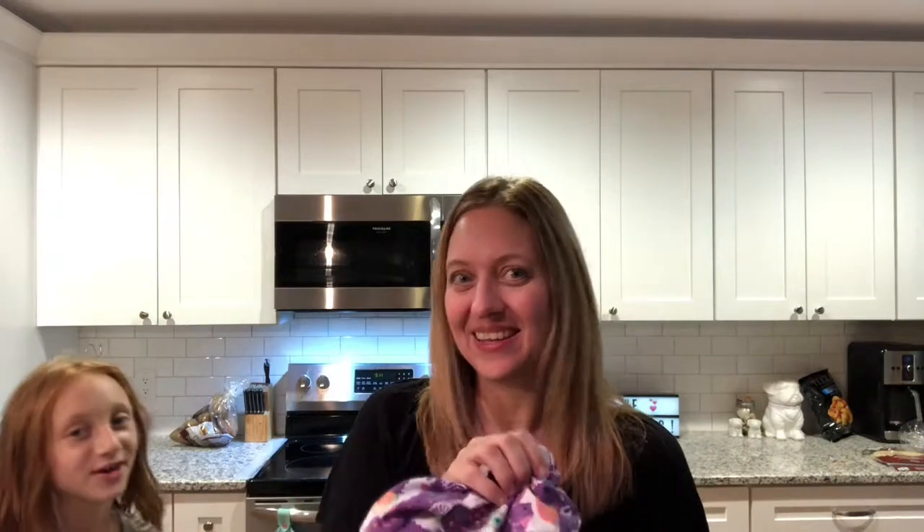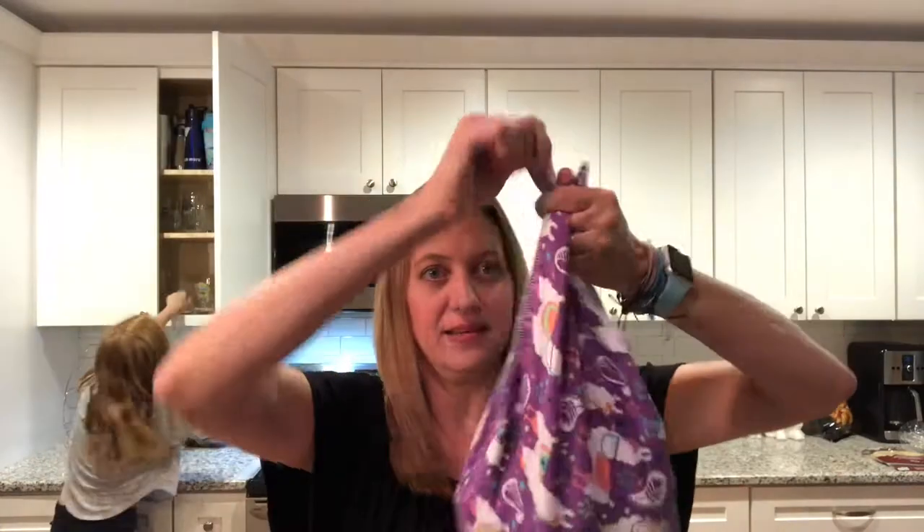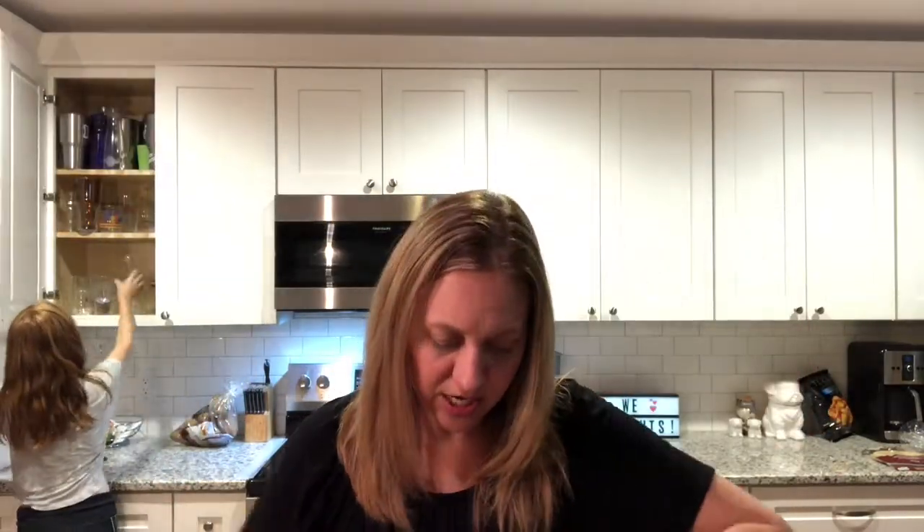For my son — he loves Doritos — so we got him some GMO-free nacho chips. We also have our produce in these little Marley's Monsters produce bags. They're actually really nice little bags — you just tie them up, so all of our fruits and vegetables are in here.